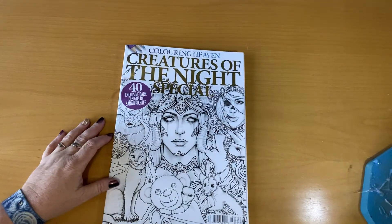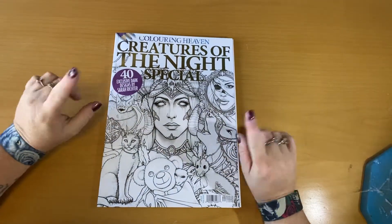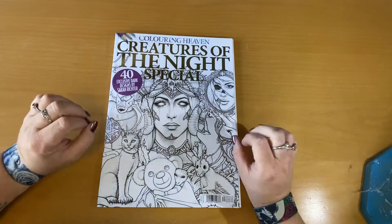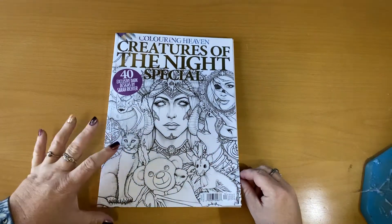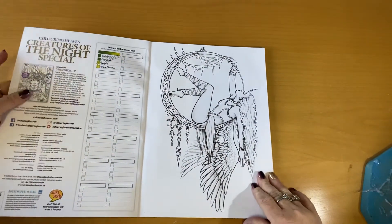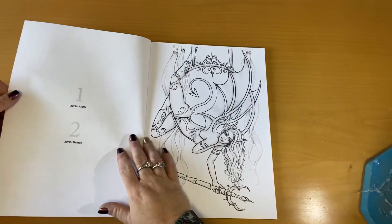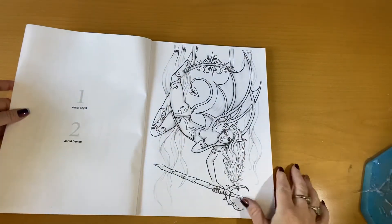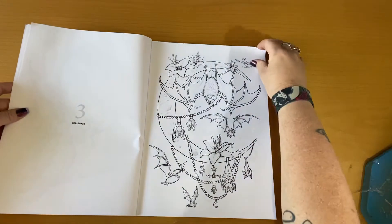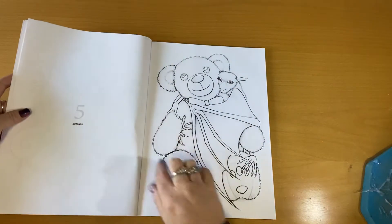Now this one is Creatures of the Night. I actually have two diamond paintings from this lady — 40 exclusive dark designs by Sarah Richter. I'm very sorry if I got your name wrong. I absolutely love her designs, they are just so awesome. These are like an angel fairy sort of — an aerial angel — and then you've got your aerial demon. I have this one in a diamond painting, absolutely beautiful; I have not done it yet but I am dying to start.